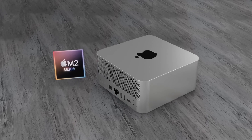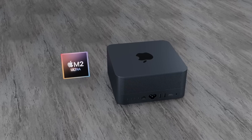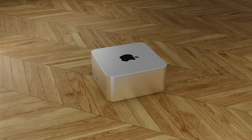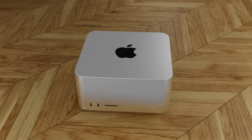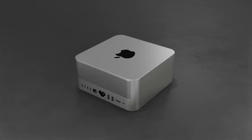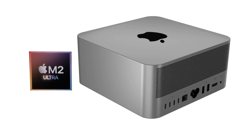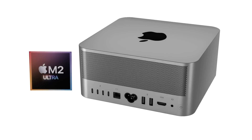My wish for the Mac Studio is very similar to what Apple have done with the MacBook Air M2 and M1 — I really hope Apple continues to sell the Mac Studio M1 Max and M1 Ultra after releasing the next generation, but with a reduced price on both chipset options. The M1 Max and M1 Ultra are very powerful chipsets and will remain so for many years to come, and I think Apple would be missing a trick if they stopped selling them. Those are my opinions — let me know yours in the comments below.